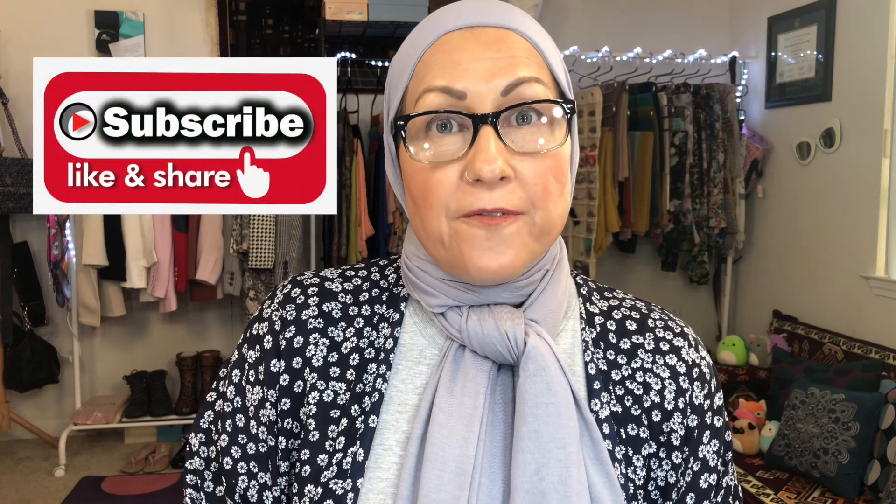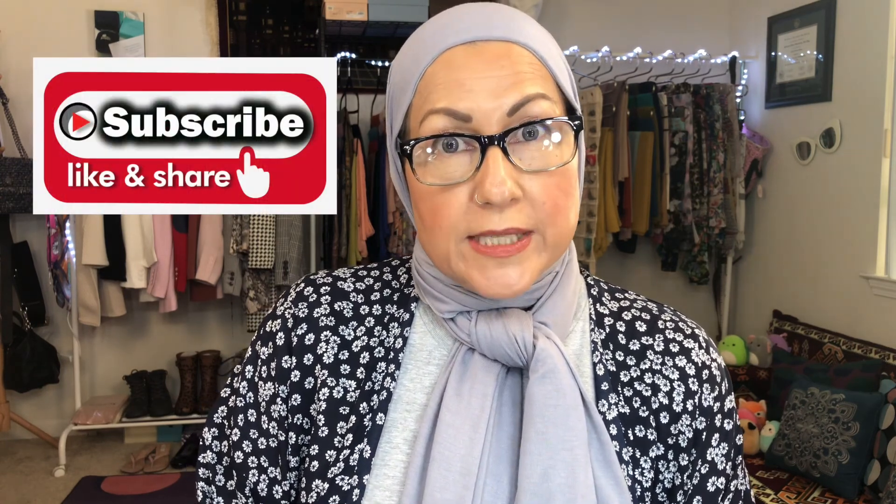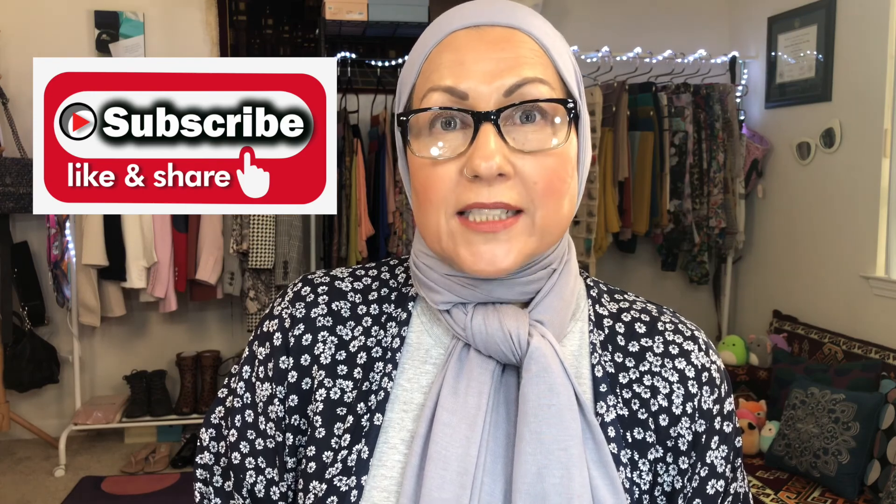Hello my beautiful wildflowers. Alexis here with Oat Modesty. I hope you're doing well today and today I have a new box that I'm trying out. It's called Fab Fit and Fun. And if you're interested in finding out what's in the box, stay tuned.